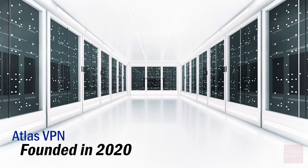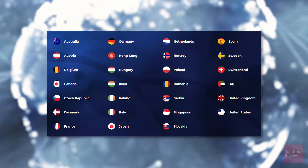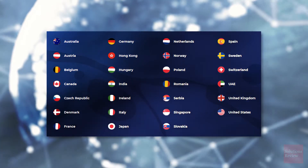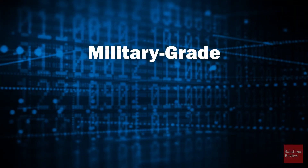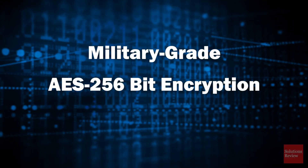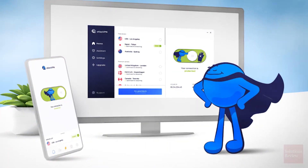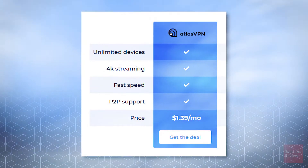Launched in 2020, Atlas VPN is a relatively new service, offering 700-plus servers across 27 countries, including the U.S. and most of Europe. The network is protected by military-grade AES 256-bit encryption, with SSL and TLS for data transfers.